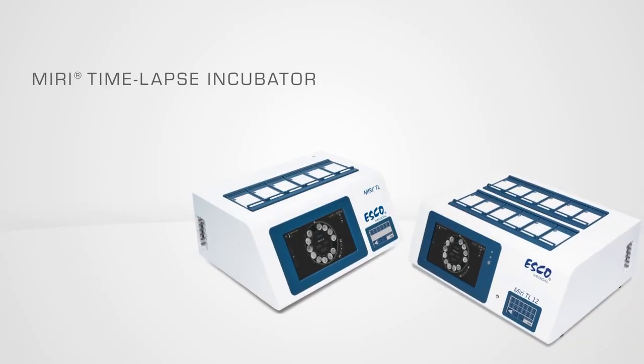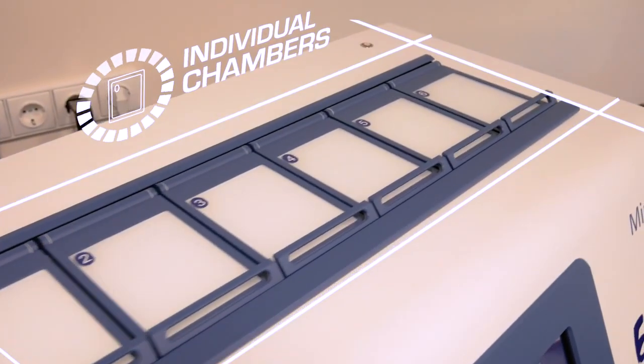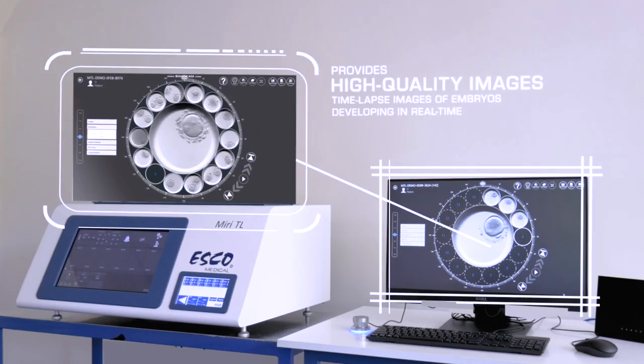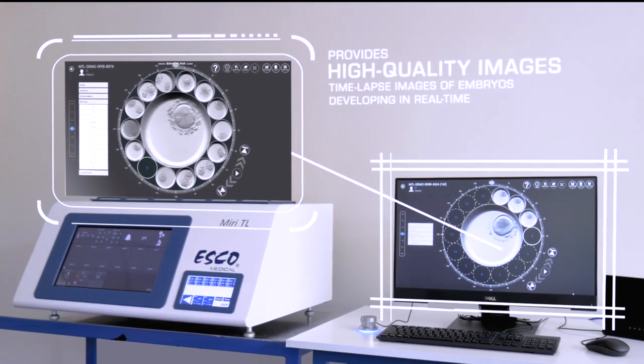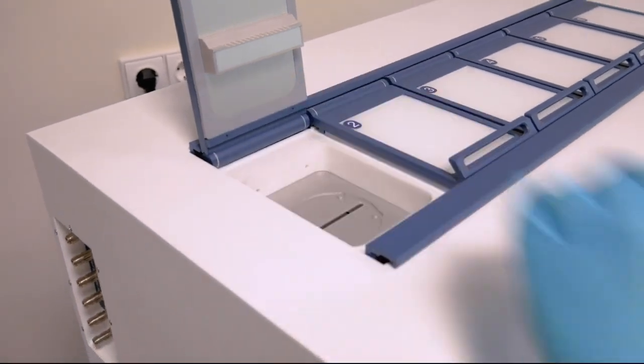The MIRI-TL is a time-lapse incubator with individual chambers for a complete, undisturbed culture environment. It provides high-quality time-lapse images of embryos developing in real-time without having to remove the embryos from the safety of the incubation chamber for manual microscopy.